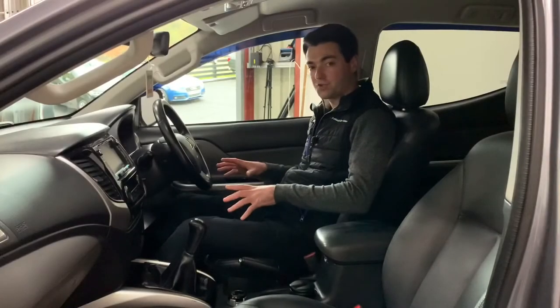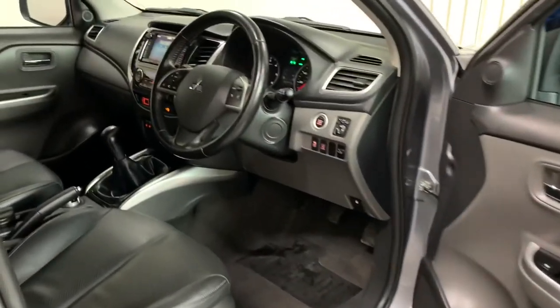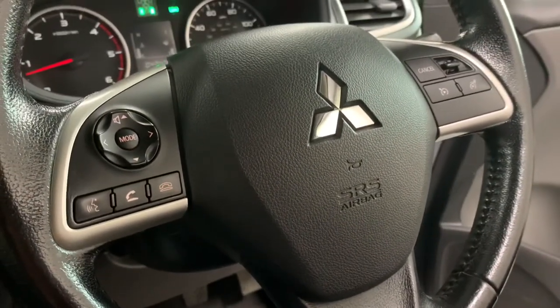The L200 has a brilliant cabin. There's loads of legroom front and rear. The seats are supportive and the quality in here is brilliant. We have a leather trim steering wheel with Bluetooth hands-free connection, cruise control, and speed limiter.